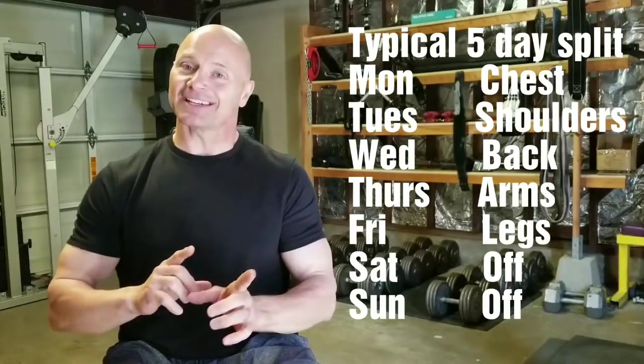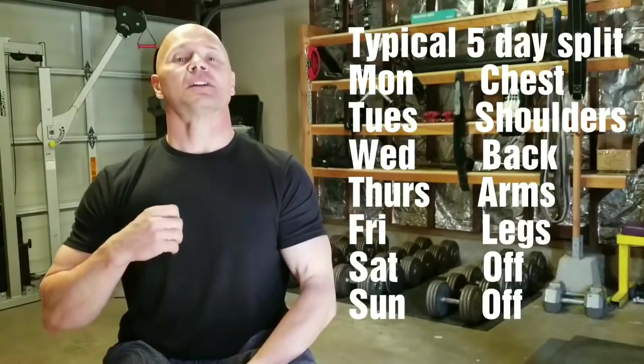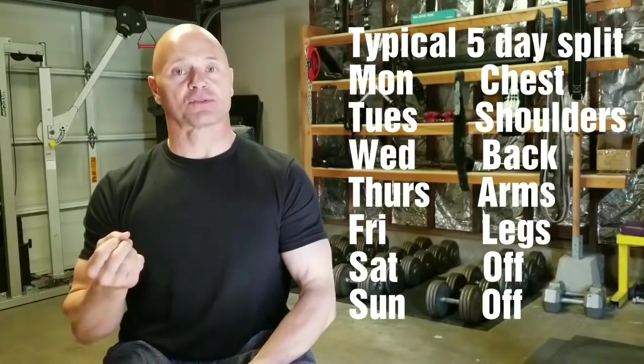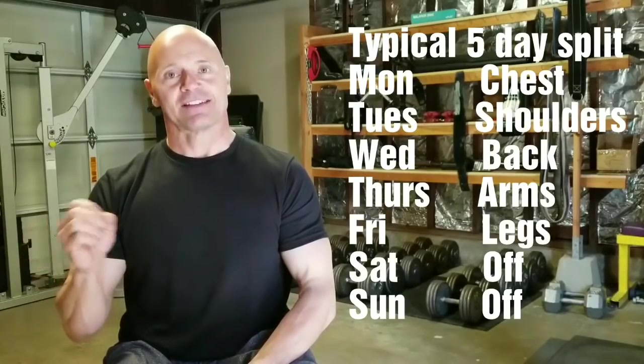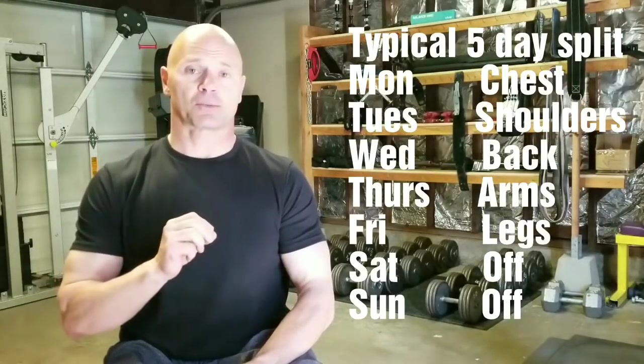So now, going and hitting them again a couple of days later on a shoulder workout effectively just trained your shoulders yet again — multiple times per week, just from chest work and shoulder work.